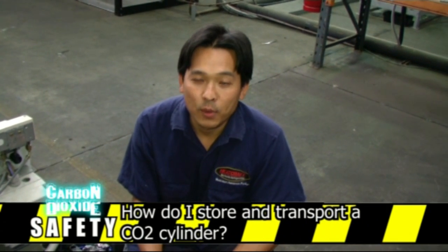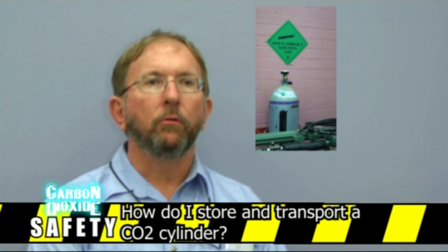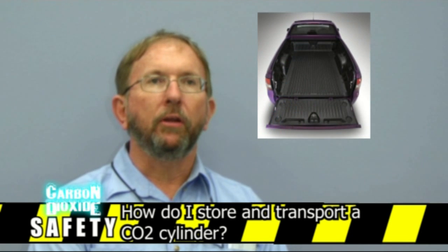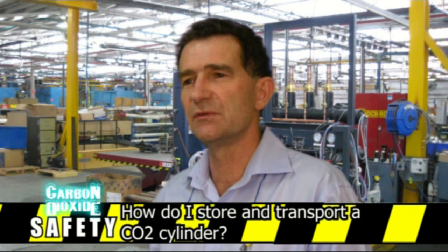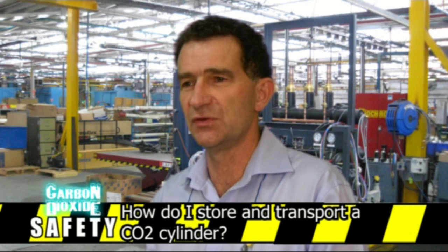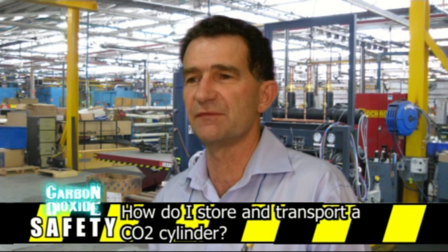How do I store and transport CO2? CO2 bottles must be stored in an upright position and securely fastened to a wall using suitable brackets. They must be transported in an open vehicle, securely fastened. CO2 cylinders should only be transported in a vertical manner, well secured and in an open tray in the back of a utility, for example. They should not be transported in the back of a sealed van.